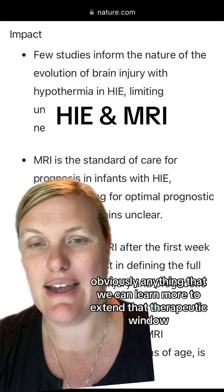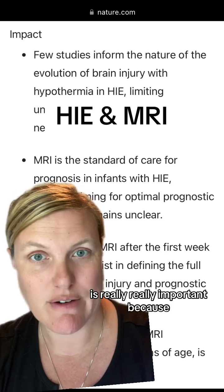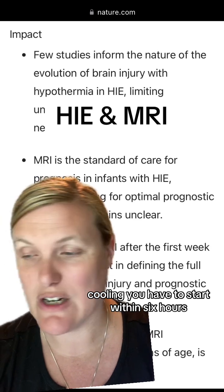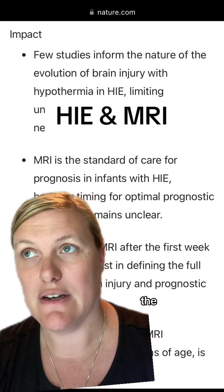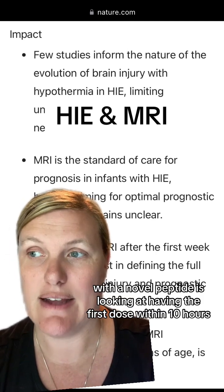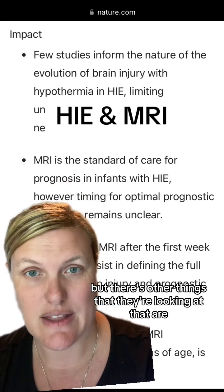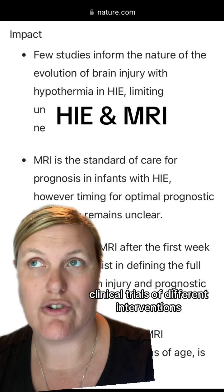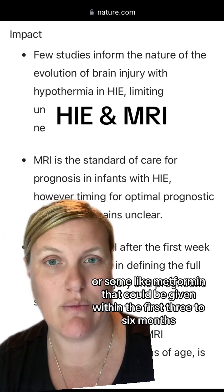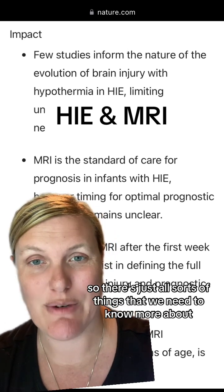Anything that we can learn more to extend that therapeutic window of improvement is really, really important. Currently with cooling, you have to start within six hours. The study that is enrolling babies right now with the novel peptide is looking at having the first dose within 10 hours. There are also other clinical trials of different interventions — there's metformin that could be given within the first three to six months and show improvement. So there's just all sorts of things that we need to know more about.